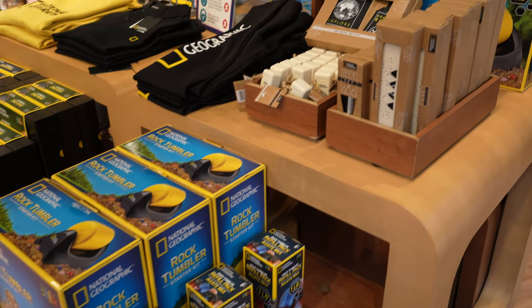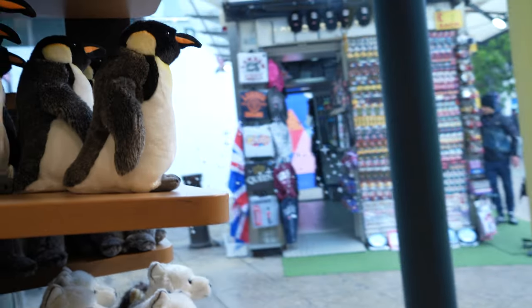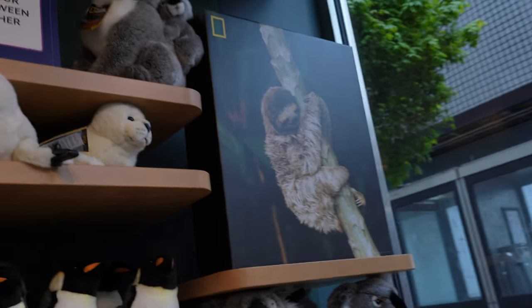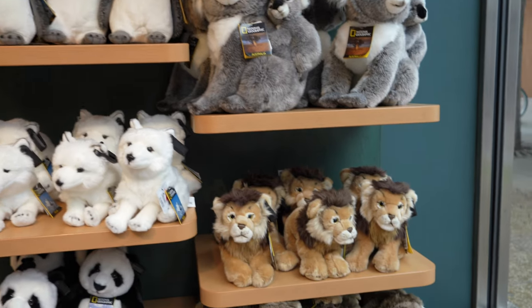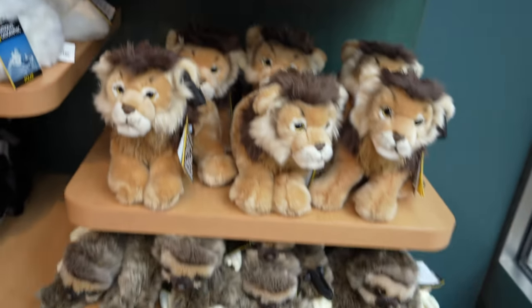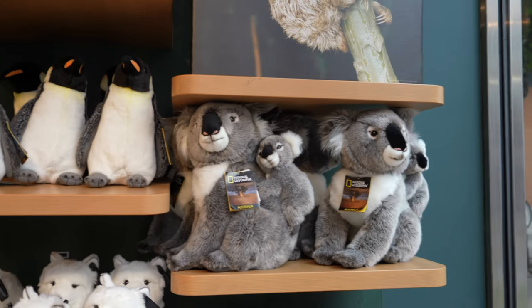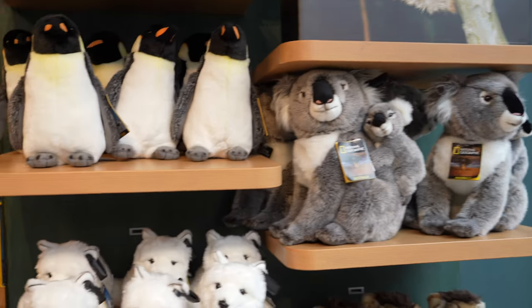We've got a new National Geographic section here, as Disney now owns National Geographic from their purchase of 20th Century. Got a bit of koalas. I'll put a link up in the top corner to our time at Longleat Safari Park when we saw the koalas - go and check that out. We had so much fun at Longleat.